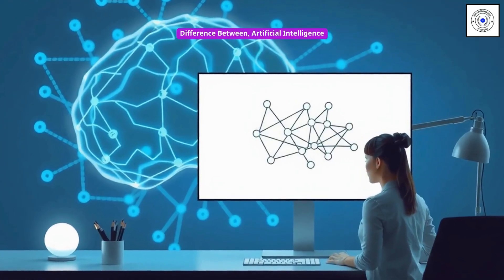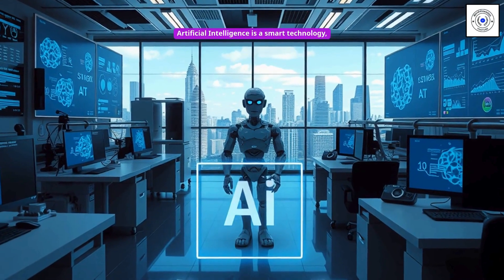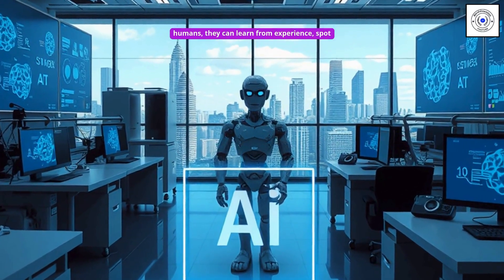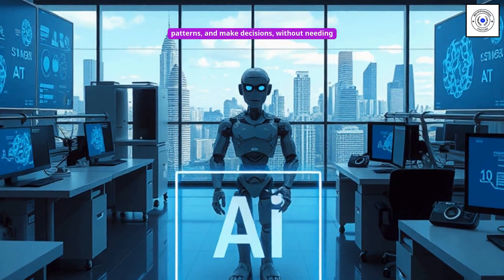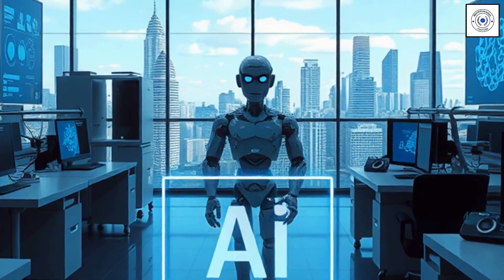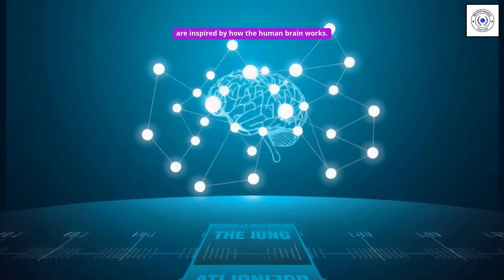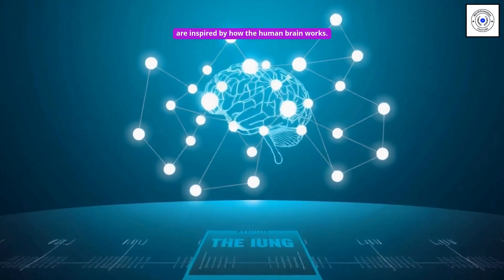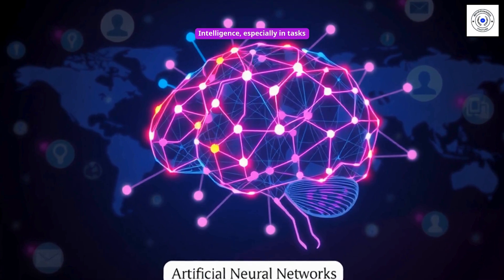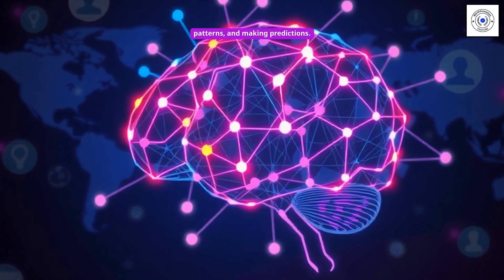Artificial intelligence is a smart technology that helps computers and machines work like humans — they can learn from experience, spot patterns, and make decisions without needing step-by-step instructions for every task. Artificial neural networks are a specific part of artificial intelligence, inspired by how the human brain works. You can consider artificial neural networks as one way of implementing artificial intelligence, especially in tasks that require learning from data, recognizing patterns, and making predictions.